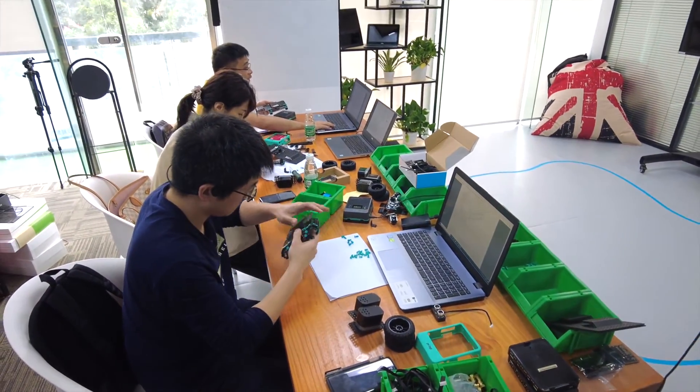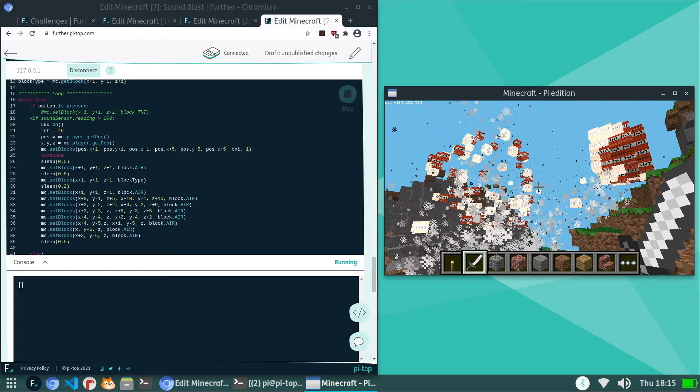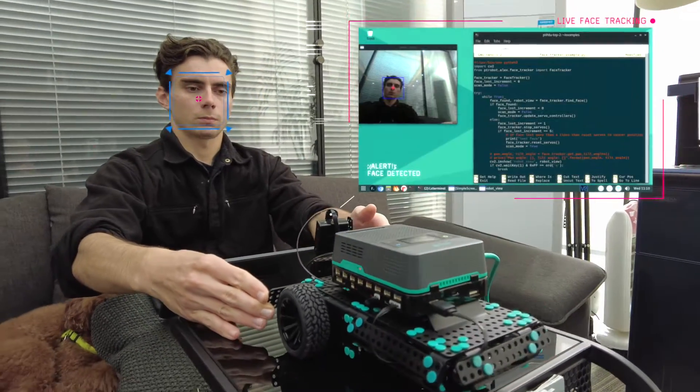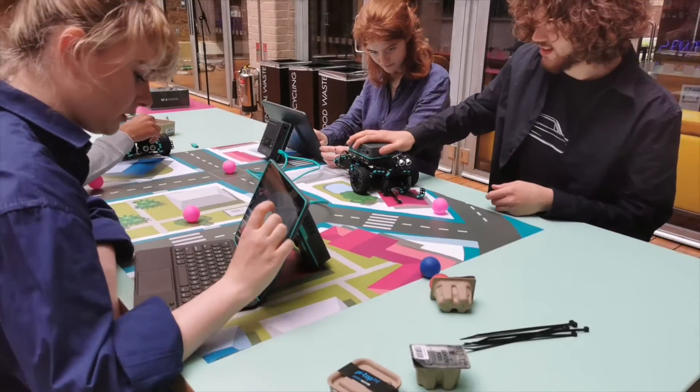PyTop makes teaching and learning computer science fun and easy. It provides the entire computer science ecosystem, everything from the lessons to the actual hardware, which by the way is very robust and portable, designed to survive the trials of a classroom full of energetic teenagers.